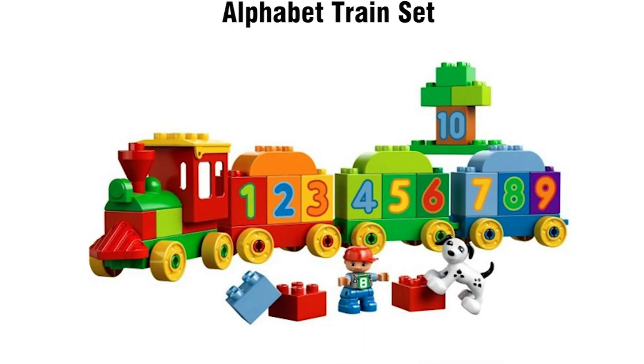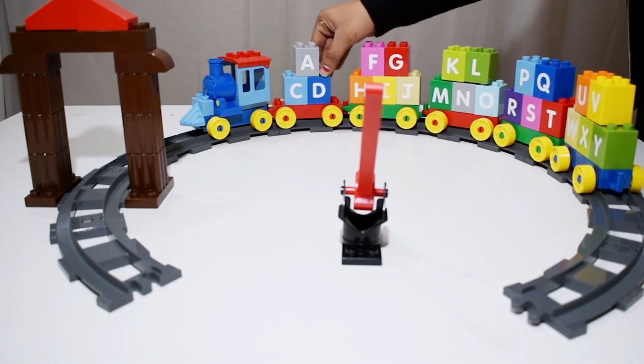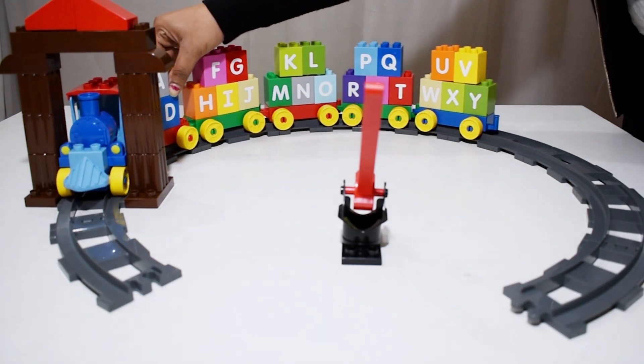It has never been more fun to learn the alphabet. With big, colorful bricks with matching letters and pictures, children will have a great time learning letters.